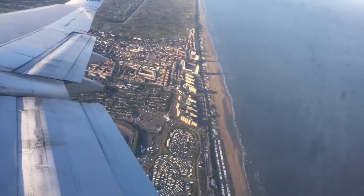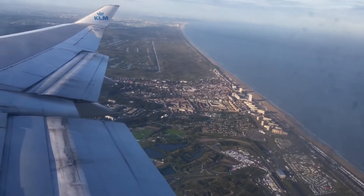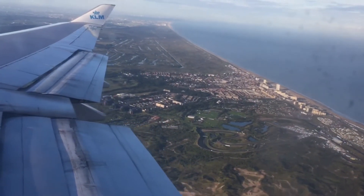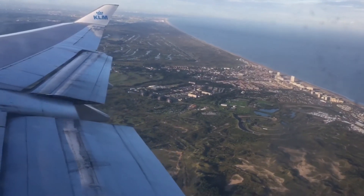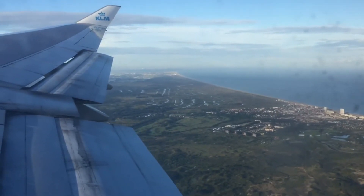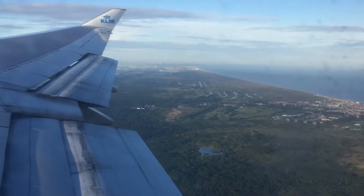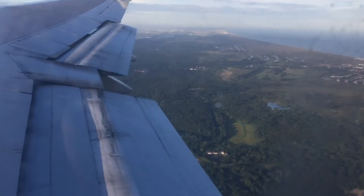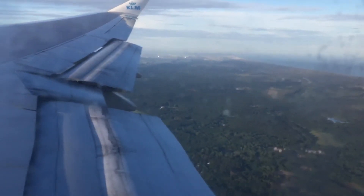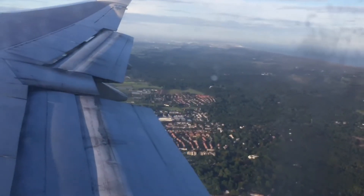When you fly over the country you see how smart the people are in architecting their country. The Netherlands was architected in a very beautiful way. If you look from the sky, I think God would look down and say 'wow, that is a very beautiful country — very well done, nice, all the buildings set in a way that just looks fantastic.' So thumbs up to all the Dutch engineers — the Netherlands really looks decent and beautiful from the sky, as you can see.